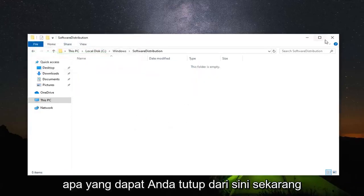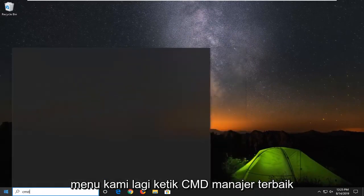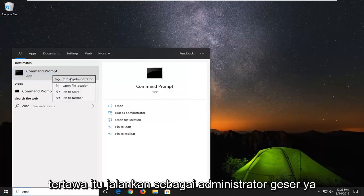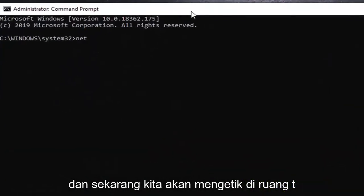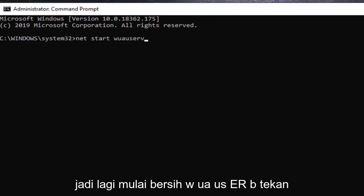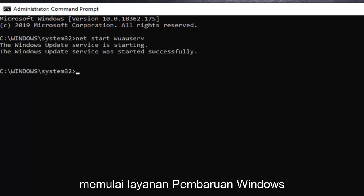Left click on delete. Once you are done, close out of here. Open up the start menu again, type in cmd, right click on command prompt, and left click run as administrator. Select yes. Now type in net start wuauserv — net, start, space, w-u-a-u-s-e-r-v — and hit enter. It should be starting the Windows Update service.